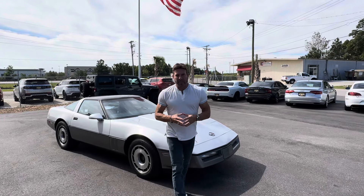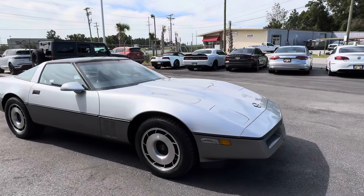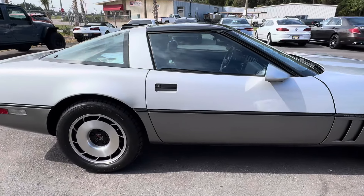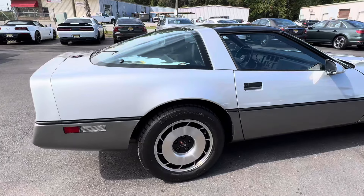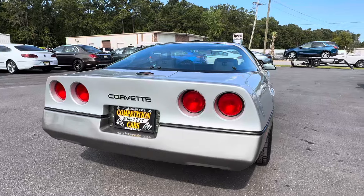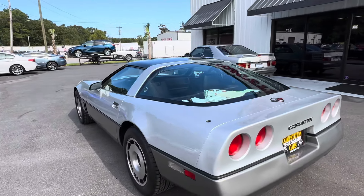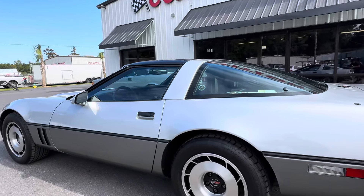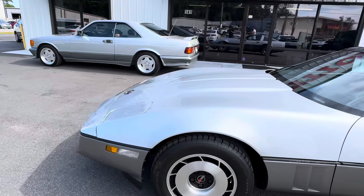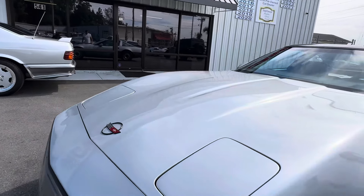Hey guys, it's Bill Competition Cars. Today we're going to do a driving video on this 1984 C4 Corvette with 6,300 miles. I've got Mike the cameraman filling in today. Michael, just slowly go around the car so everybody can see the paint in natural light. This is an all-original paint car — paint-corrected, ceramic-coated, with brand new tires and very minimal wear and tear.